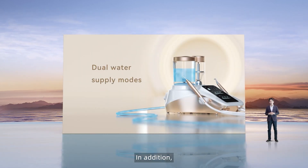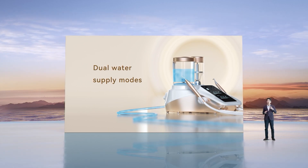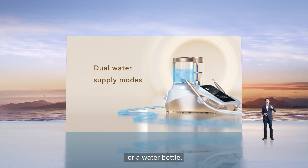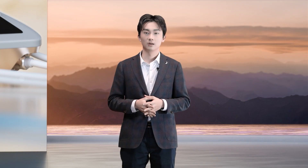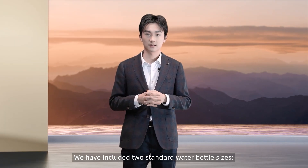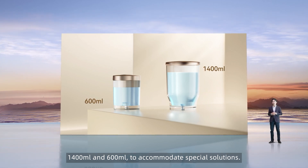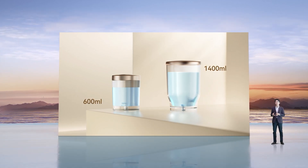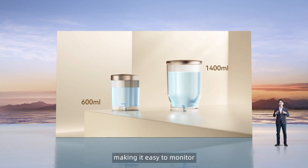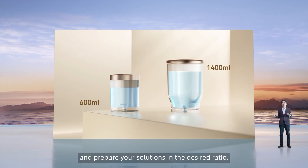In addition, PDB offers a dual water supply mode, allowing you to use either an external water supply system or a water bottle. We have included two standard water bottle sizes — 1400 ml and 600 ml — to accommodate special solutions. The bottles are marked with clear scale lines, making it easy to monitor and prepare your solutions in the desired ratio.